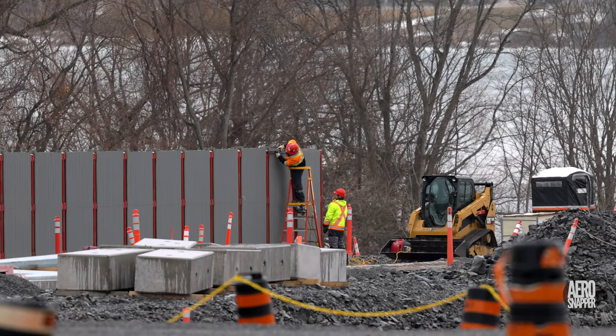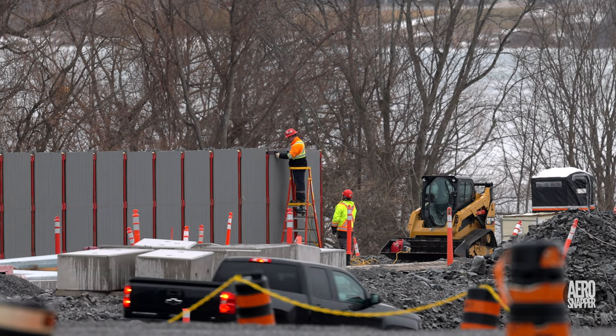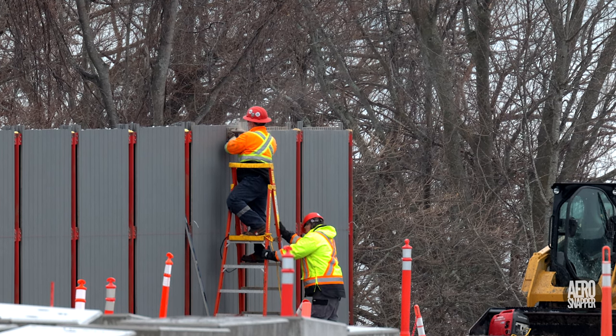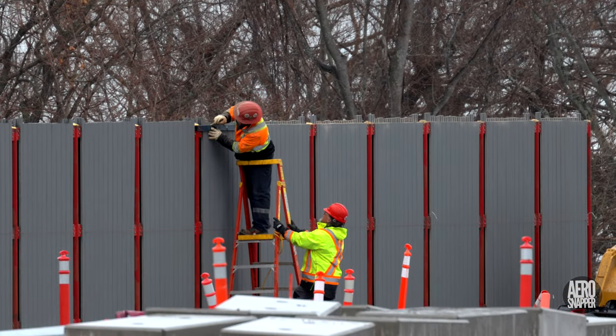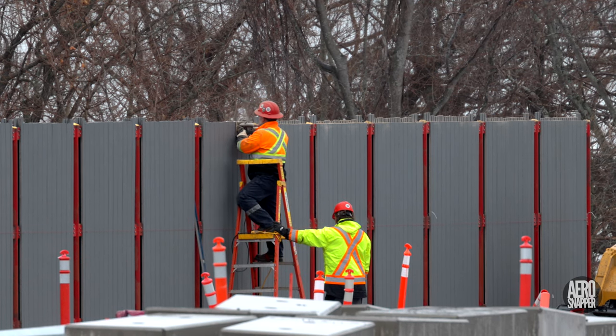Over on the east end, the dedicated crew from Linkline Fence Limited continued the work of trimming the top of the fence that runs along the south side of Gore Road. A sharp pencil is absolutely critical for measuring and marking, as any skilled worker will tell you.